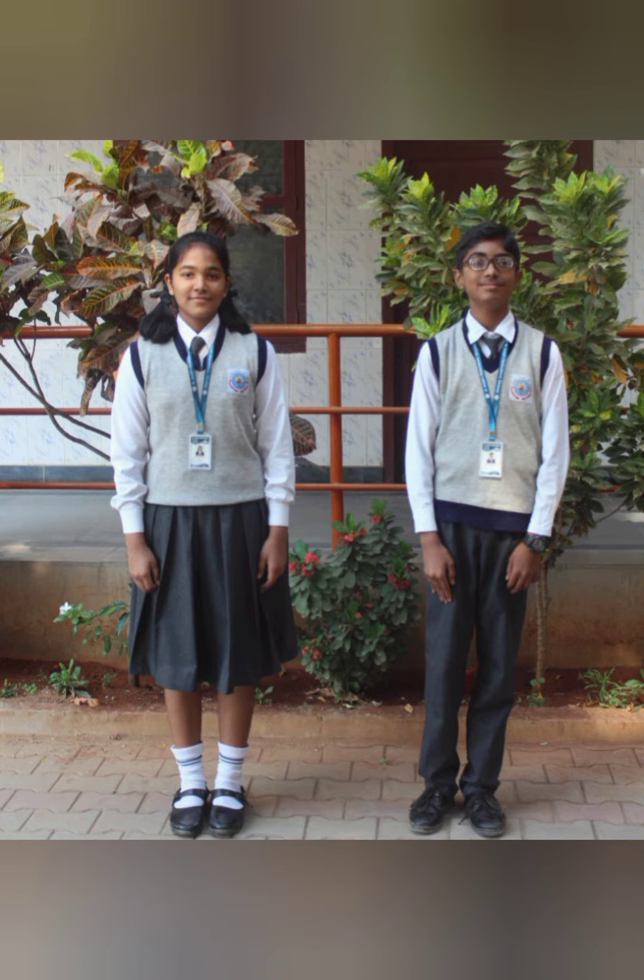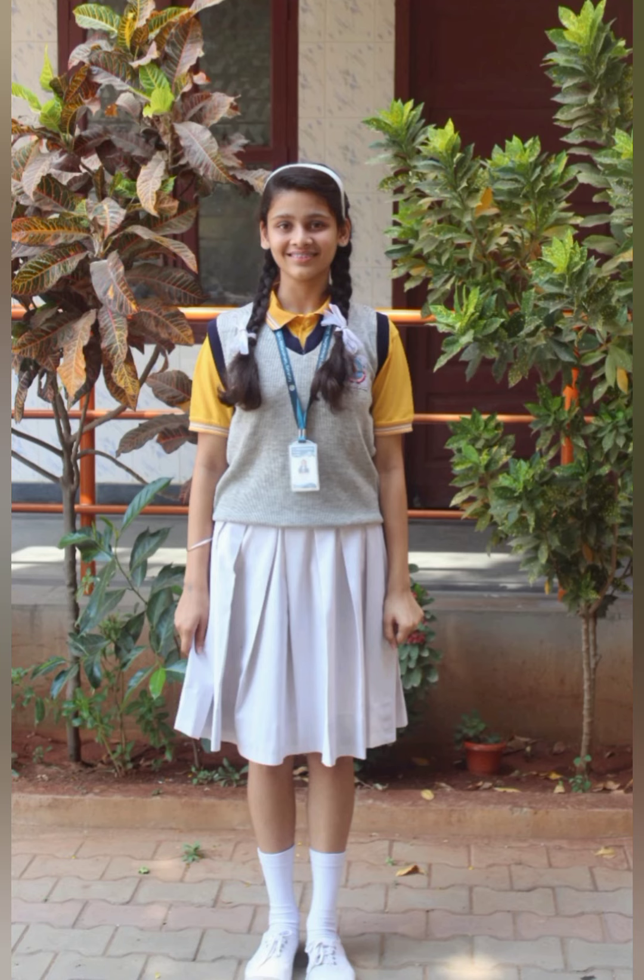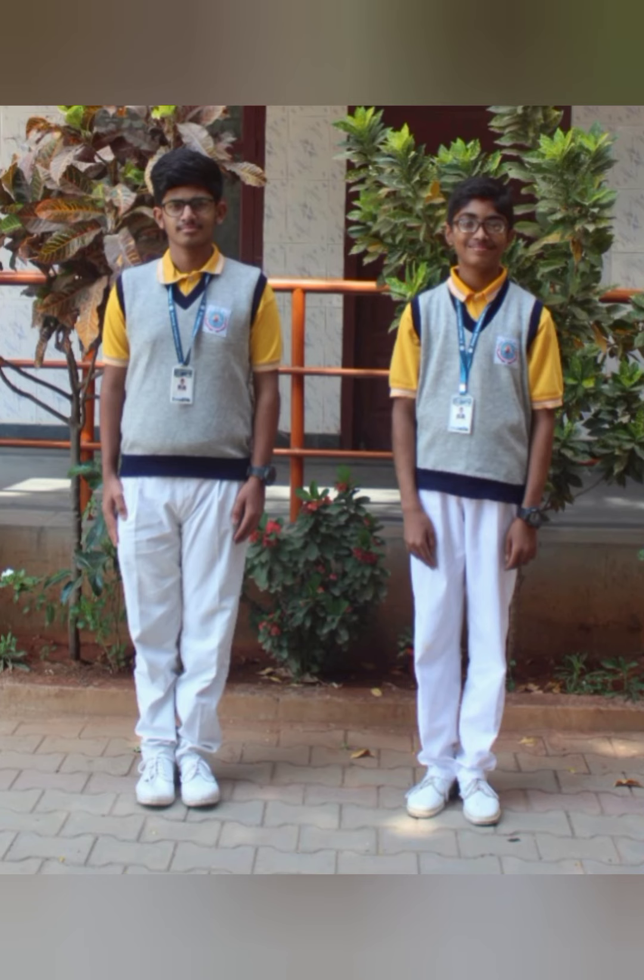You need to wear the school sweater on Wednesday, Thursday, Friday, and Saturday. Girls must wear a tie and braid their hair with ribbons or a black hairband. On Wednesday, the girls' uniform is a yellow t-shirt, white skirt, white plain socks with gray stripes, and white plain school shoes.